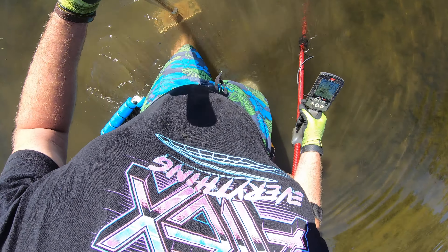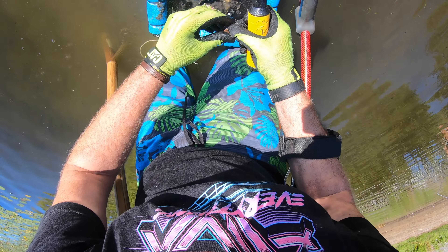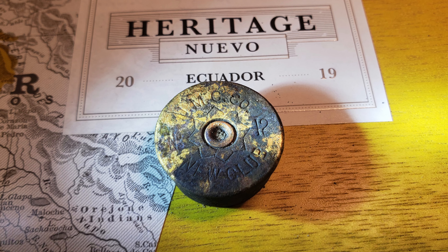There's some signal here. I don't think it's anything good though. Yeah, look at that — old shotgun shell. UMC Co. It's a hundred years old.